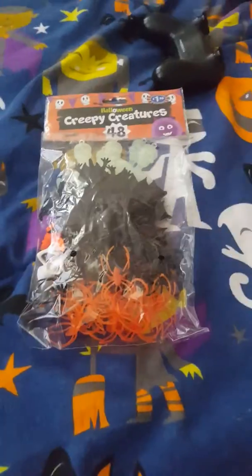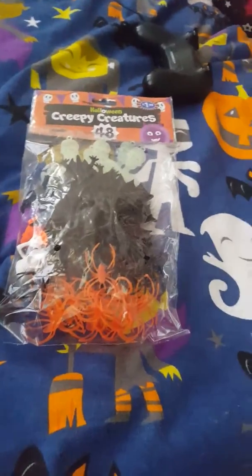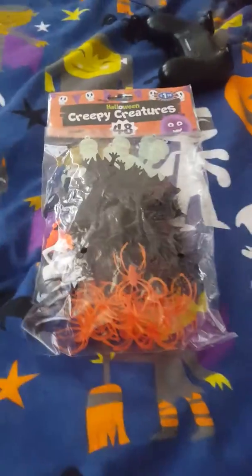Hey guys, Harvey Choo Choo here and welcome back to another video. Today we are going to unbox these creepy creatures. These creepy creatures are going to be used in a challenge, but you won't be able to see the challenge — I'll show you the scoreboard and who gets to have what. As you guys know, Halloween is my favorite time of year.